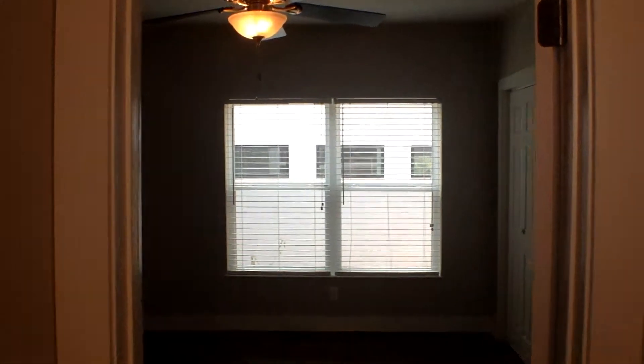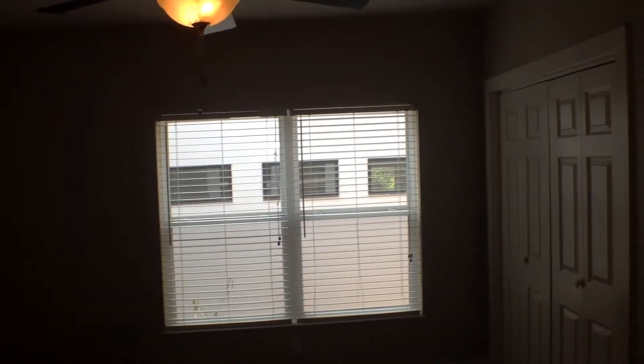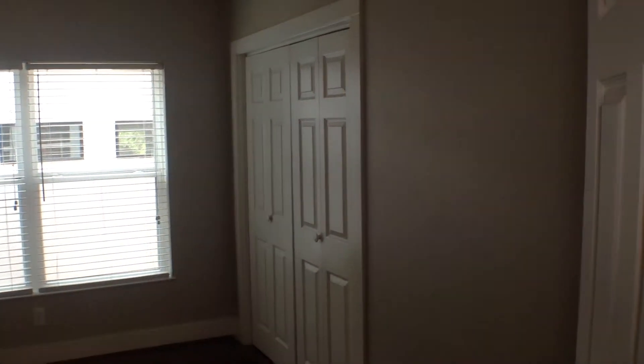We're stepping to the next bedroom. You can see there's a fan. Closet space.